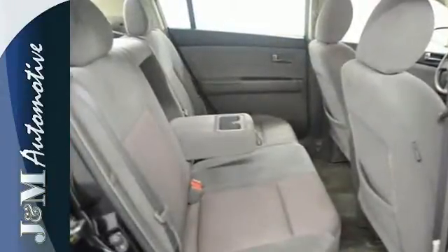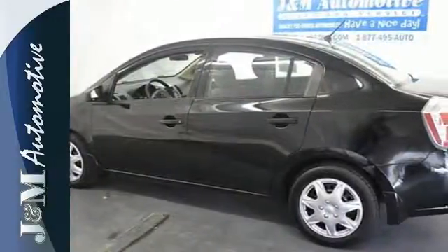If you're looking for a safe, reliable, great driving and economical car, look no further than the 08 Sentra.